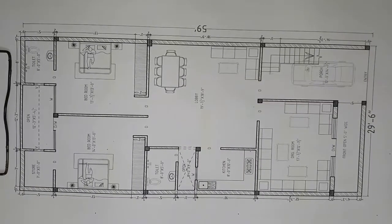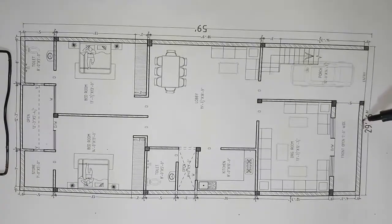Hello, welcome back to Apex Architects. I am taking a new residence hall for you. Let's talk about the front of this plot — the front of it will remain 29 feet.